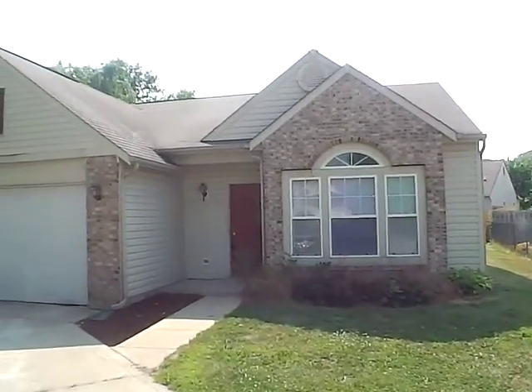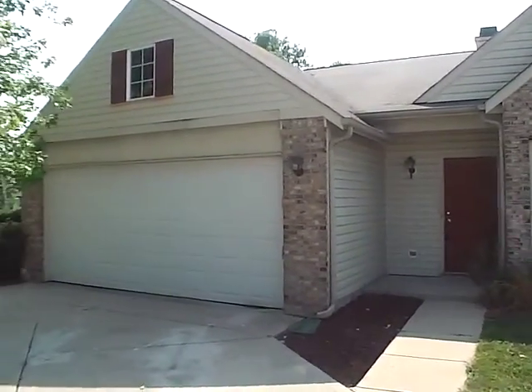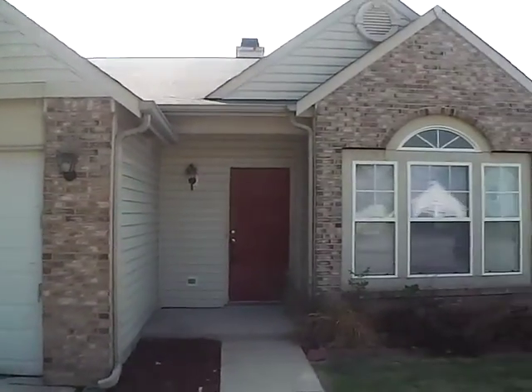This home is located in Franklin Township, just maybe a mile and a half to two miles east of the big commercial area off of Emerson Avenue, a little bit north of Thompson.